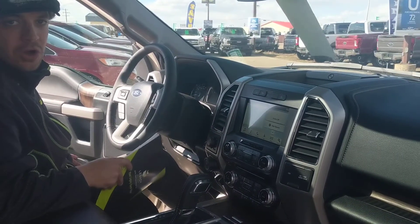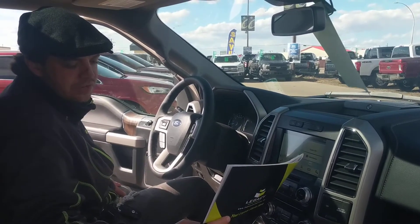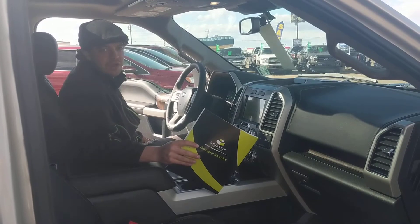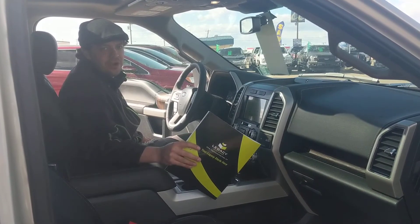Feel free to give us a call at 403-783-5501 or direct message us on Facebook today to book your test drive. Legacy Ford — let your legacy start here.